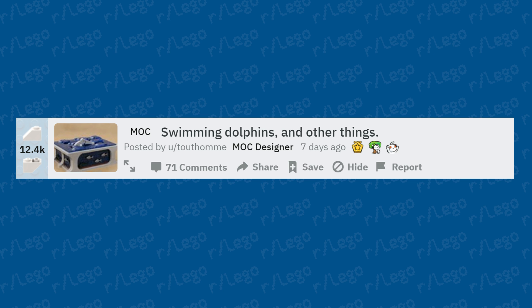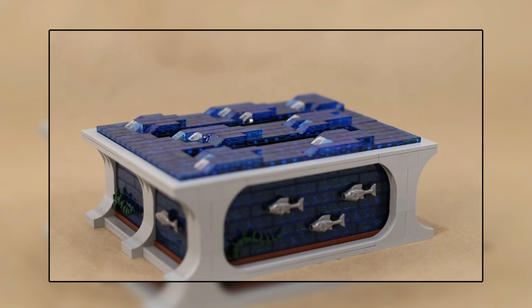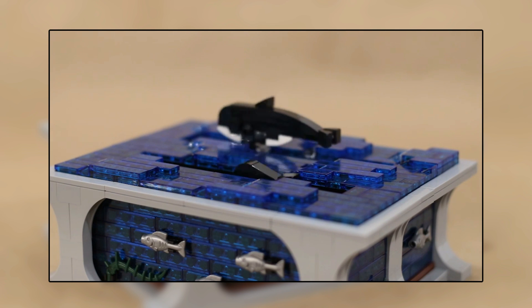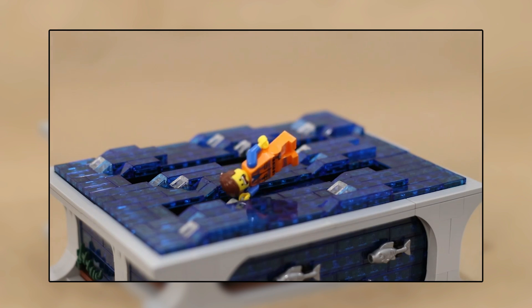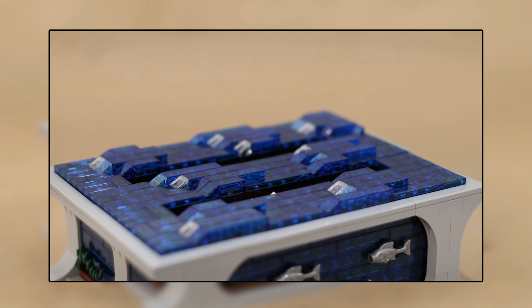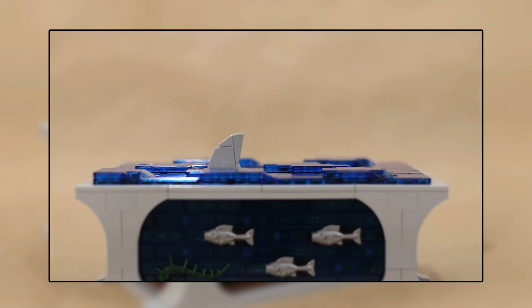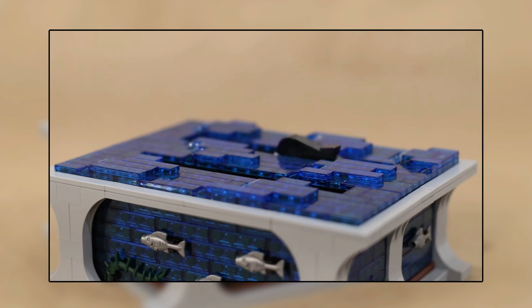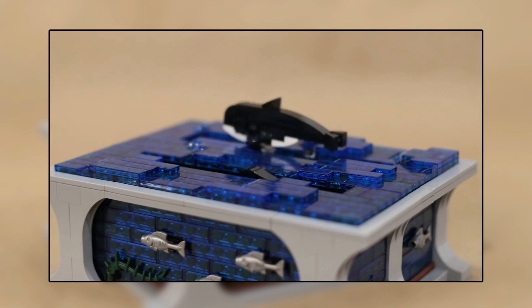Swimming dolphins and other things — we have dolphins that move up and down via motor functions, some orcas, even an Emmett figure, and sharks at the very end. Very clever. The motorized functions really open up a lot of possibilities.